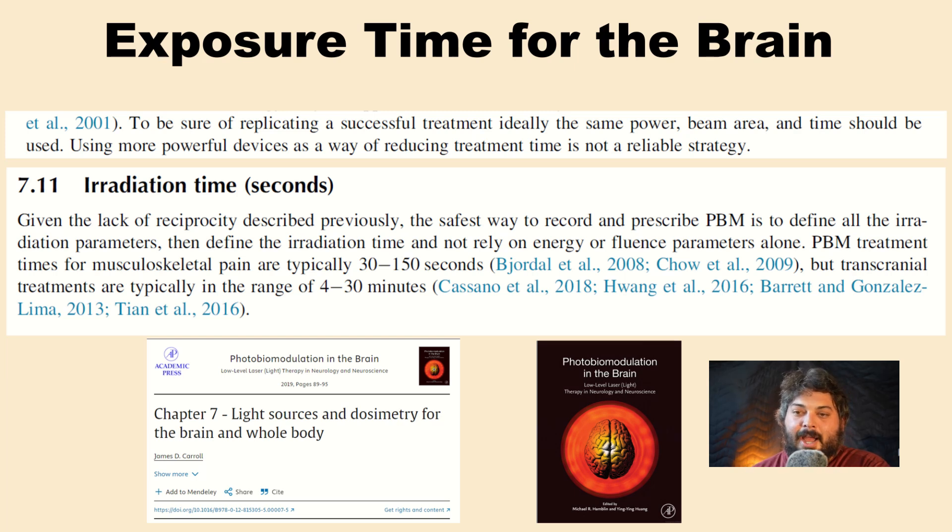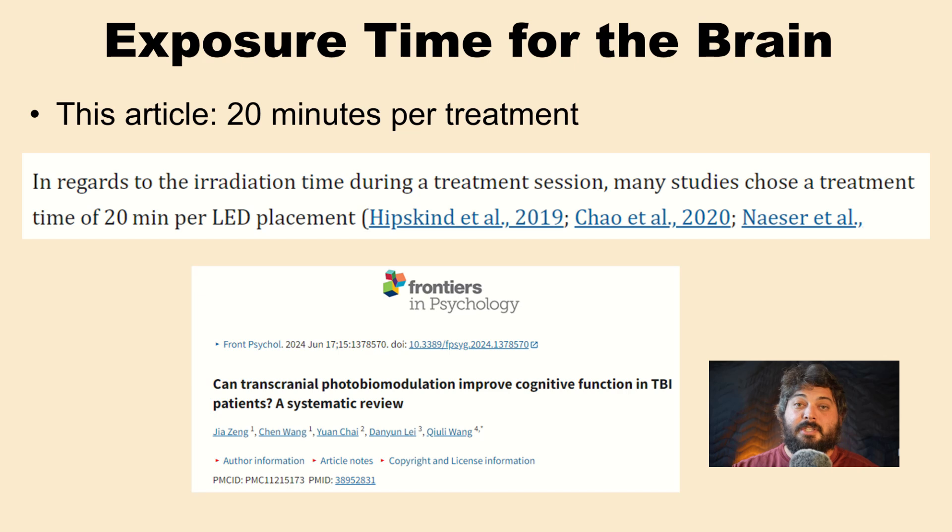The textbook discusses irradiation time: PBM treatments for musculoskeletal pain — targeting muscles, aches, and athletic recovery — are typically between 30 to 150 seconds, often using a skin-contact laser. However, transcranial treatment times are typically in the range of four to 30 minutes. One systematic review also notes that 20 minutes per LED placement was common in three of the studies reviewed. Twenty minutes with low intensity seems to be the sweet spot.